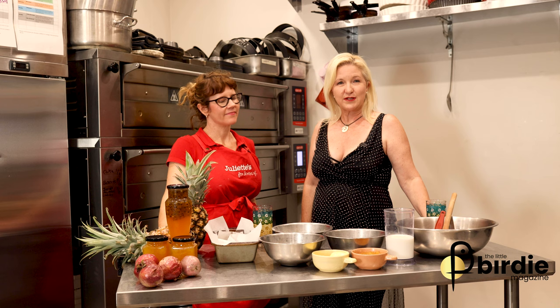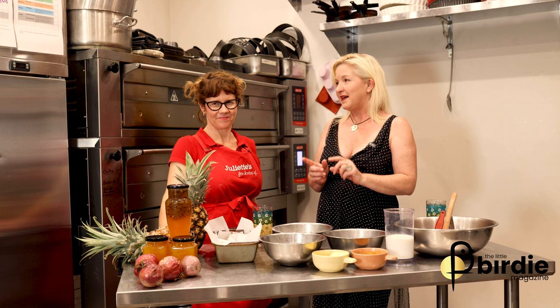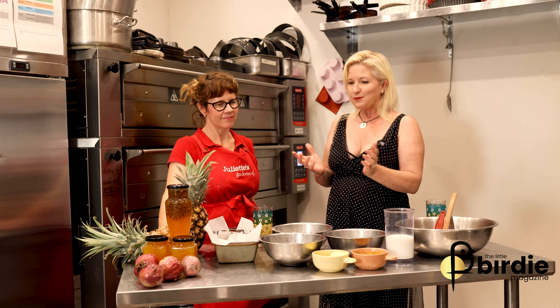Hi, welcome to our segment 'Cooking from the Heart.' Today I'm with Samantha Martin from Juliet's. Juliet's is an icon in Townsville, and Sam is actually the baking manager. Today we're going to be making one of the recipes that's not available there — it's actually one of her grandma's recipes with a slight twist, because she's from down south and we have tropical fruits up here in the far north.